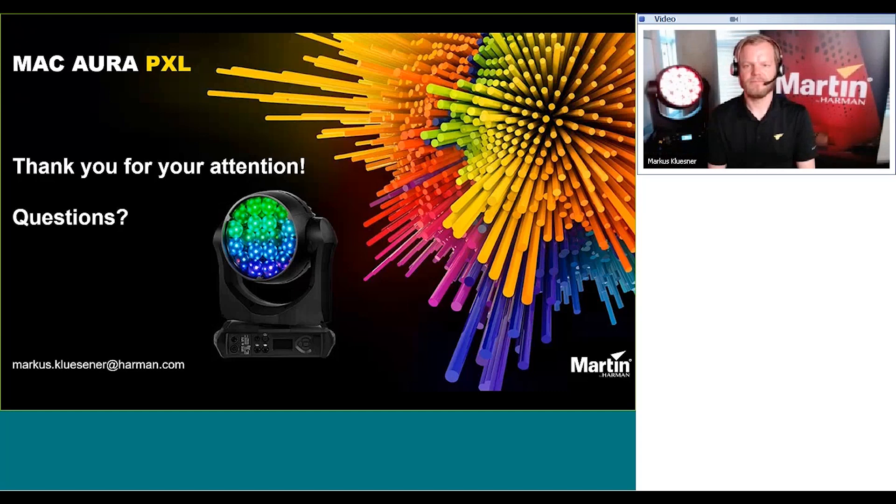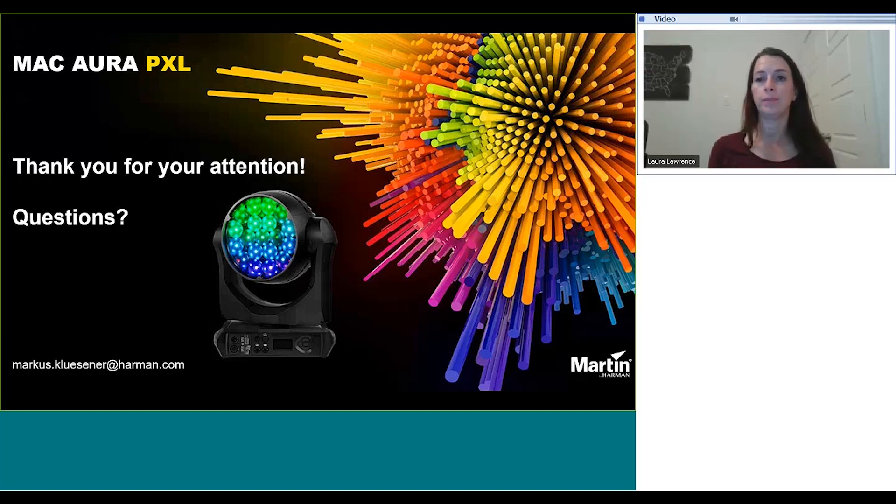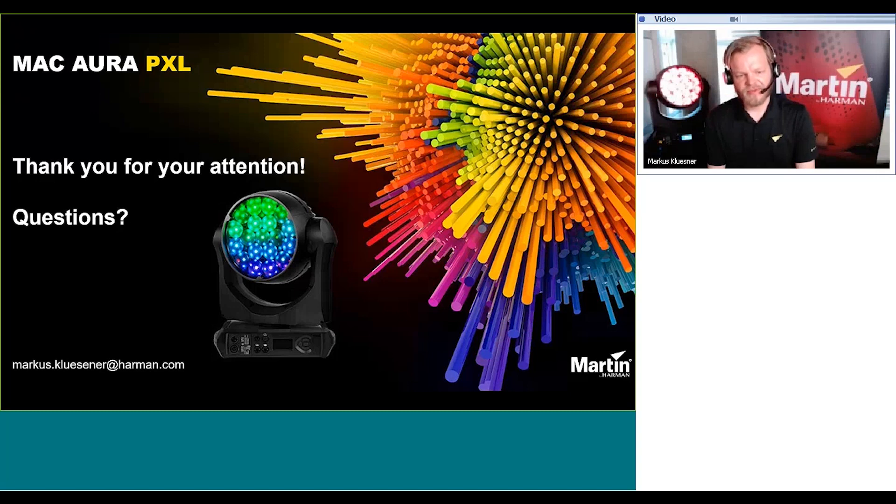The next question asks: is there lens rotation for unique aerial effects? No, we did not implement lens rotation in this product. First, we already have a product with lens rotation — the Mac Quantum Wash — which will stay in the portfolio. Second, it would have resulted in a bigger, heavier, more complicated, and more expensive product. You can see that we've mounted the zoom lens with three zoom axles, which also hide the accessory mounting points to give more precise, quick, and reliable zoom performance.